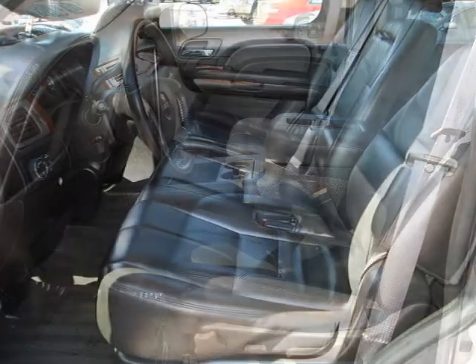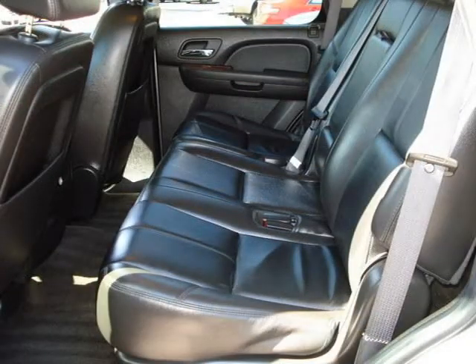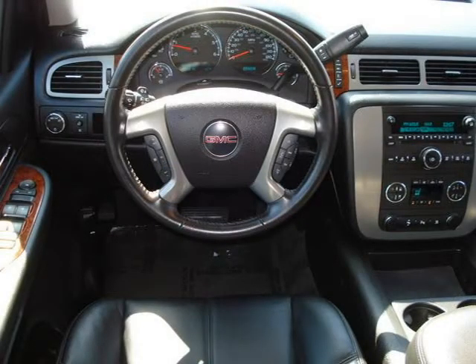This vehicle features child safety rear door lock, dual-stage frontal airbags, head curtain side impact airbags, OnStar communications capability, pass lock theft deterrent system, and many other features.